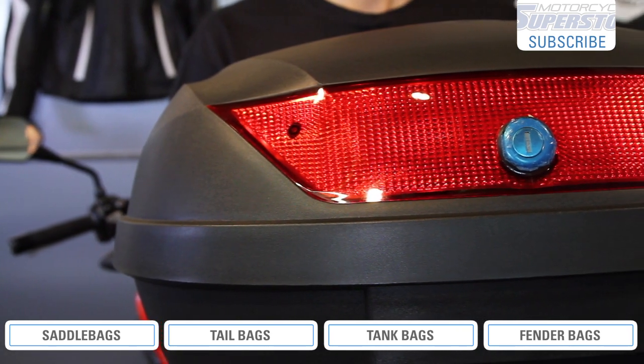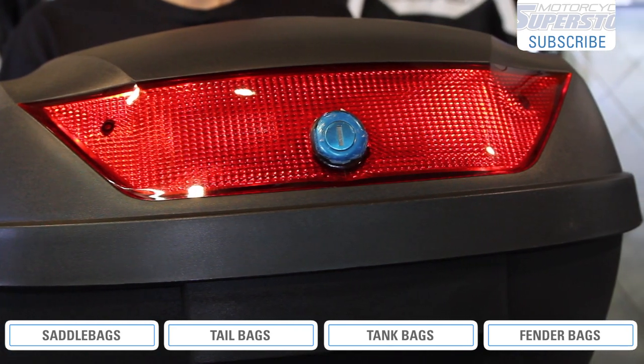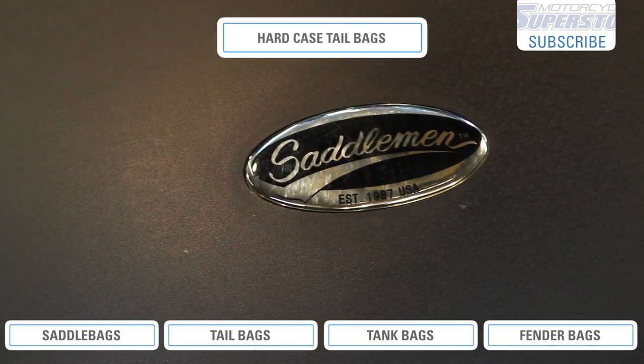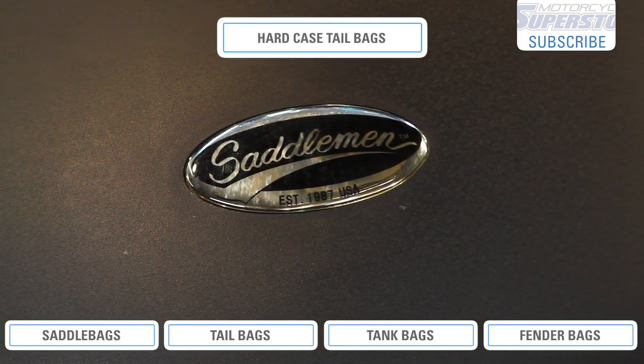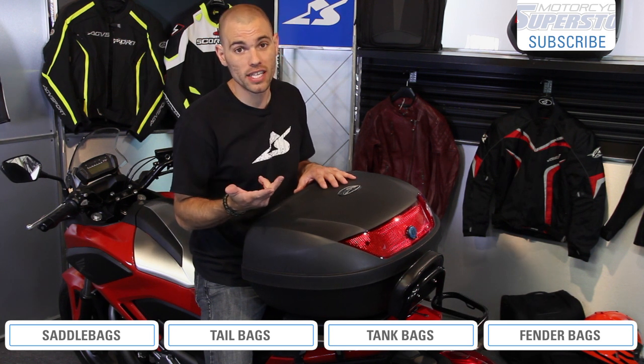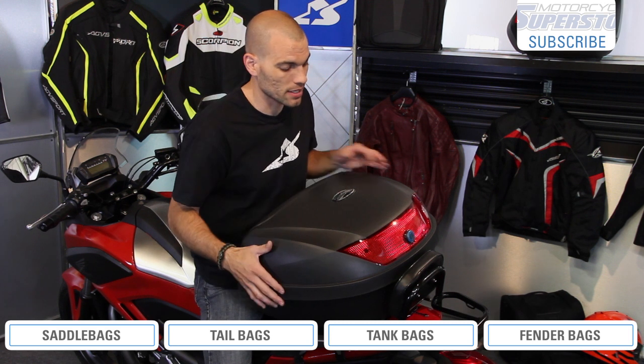Tail bags are another great option as well. You're going to hear these called tail bags, roll bags, top cases, or trunks — they're all the same thing. There are two basic styles: a hard case and a soft case. With the hard cases, all the same things apply as with the saddlebags. You have better weather resistance, they're lockable, and they're also very easy to get on and off most of the time if they have a quick release system. If they don't, then that's not necessarily the case. This type of bag is going to need some sort of a mounting bracket on the back.